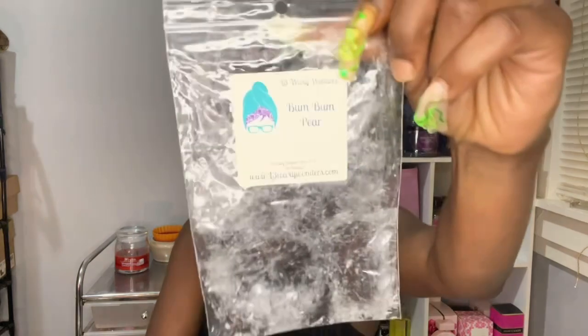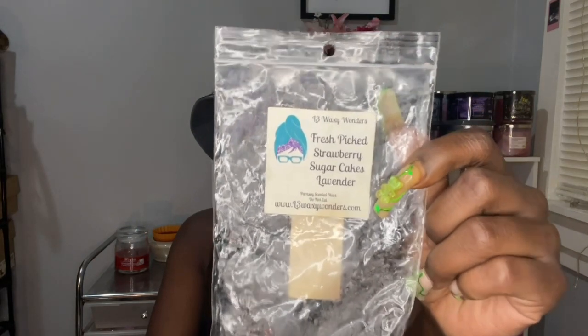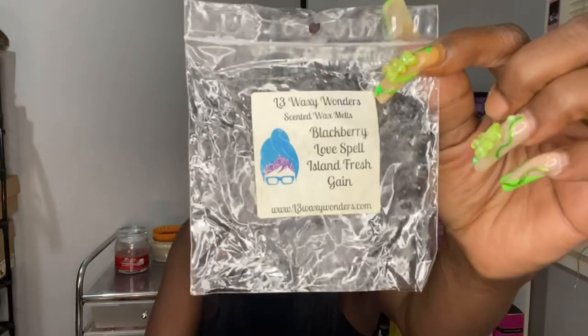It's cucumber melon, but the Baja Cactus gives it like a green scent. Oh, it's so nice. I would possibly repurchase that one if I saw it again next year. I got through some of my L3 — I did Boom Boom Pear. This one is nice, I would repurchase that. Fresh Bits Strawberry Sugar Cakes Lavender — this was more heavy on the lavender than the strawberries, but I could smell both. Blackberry Love Spell Island Fresh Gain — I did this in my bathroom. Enjoyed that.